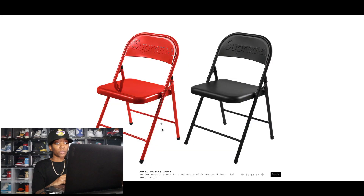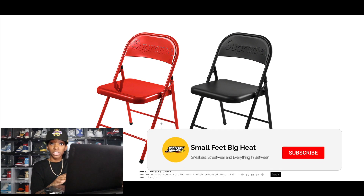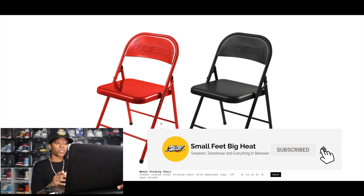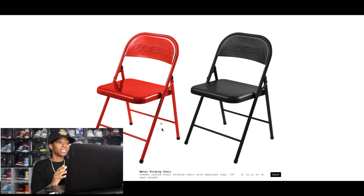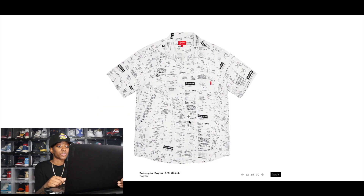We have the Metal Folding Chair — this is definitely going to resell. Supreme chairs always do well unless they're ridiculously priced, and since this is a metal folding chair, I don't see the price being too crazy high. I was thinking about picking it up for personal use but I just don't really know when I'm gonna use it right now.